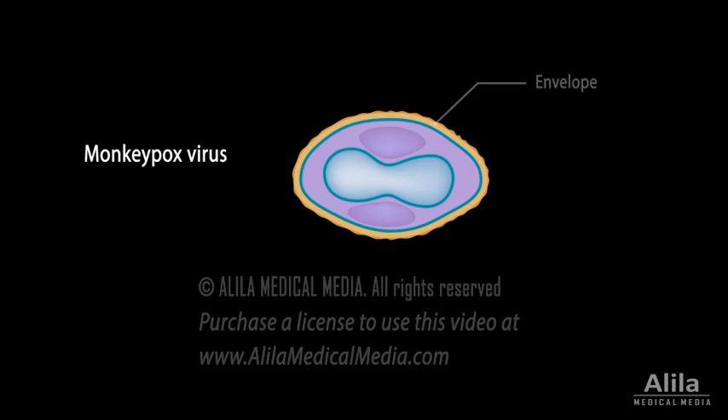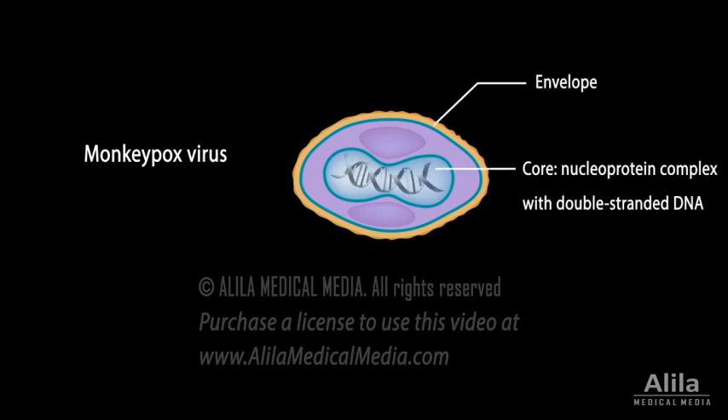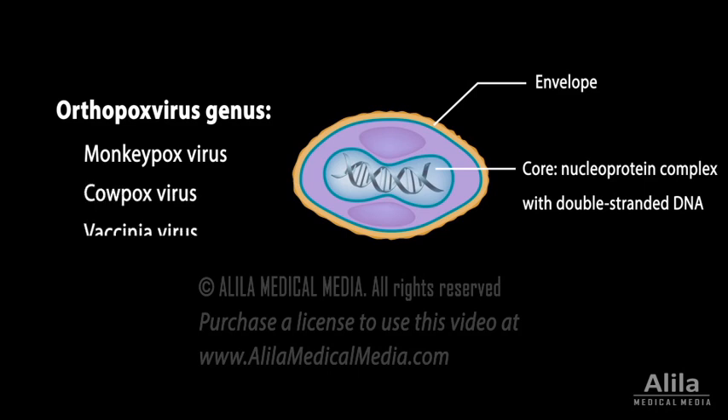Monkeypox virus is an enveloped, double-stranded DNA virus of the orthopoxvirus genus, which also includes, among others, cowpox virus, vaccinia virus, and variola virus that causes smallpox.